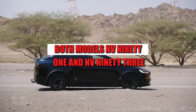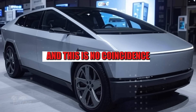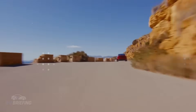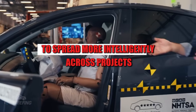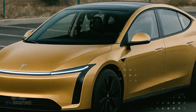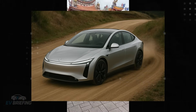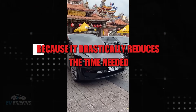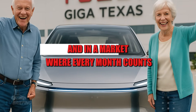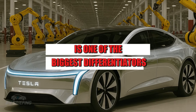Both models, NV91 and NV93, share the same modular platform, and this is no coincidence. The idea is clear: reduce production costs, accelerate development, and allow innovations to spread more intelligently across projects. The shared platform opens up space for a leaner assembly line, which can adapt to both the Model 2 and the robo-taxi with minor modifications. This approach is strategic because it drastically reduces the time needed to scale mass production. And in a market where every month counts, Elon Musk knows that agility is one of the biggest differentiators.